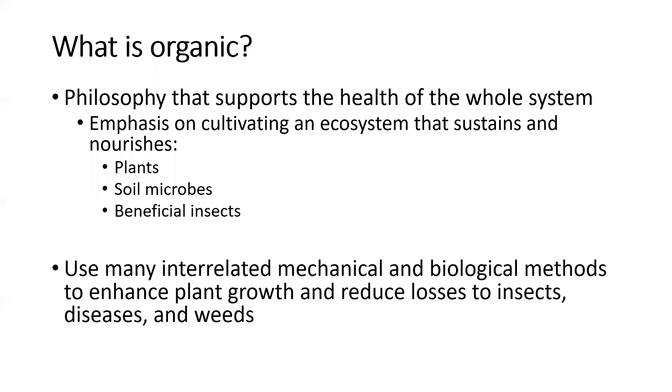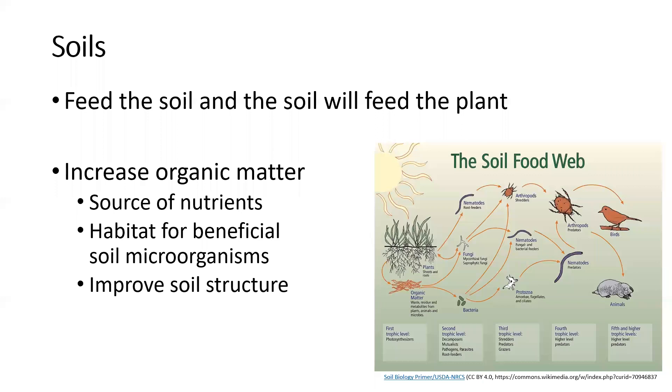The big focus for organic is the soil. The idea is to feed the soil and the soil will feed the plant, making sure we have good healthy soils that can support our plants. A lot of that is focused on increasing organic matter — that's either the living or once-living components of the soil, including dead plant material, animals, and stuff that's stabilized into humus.